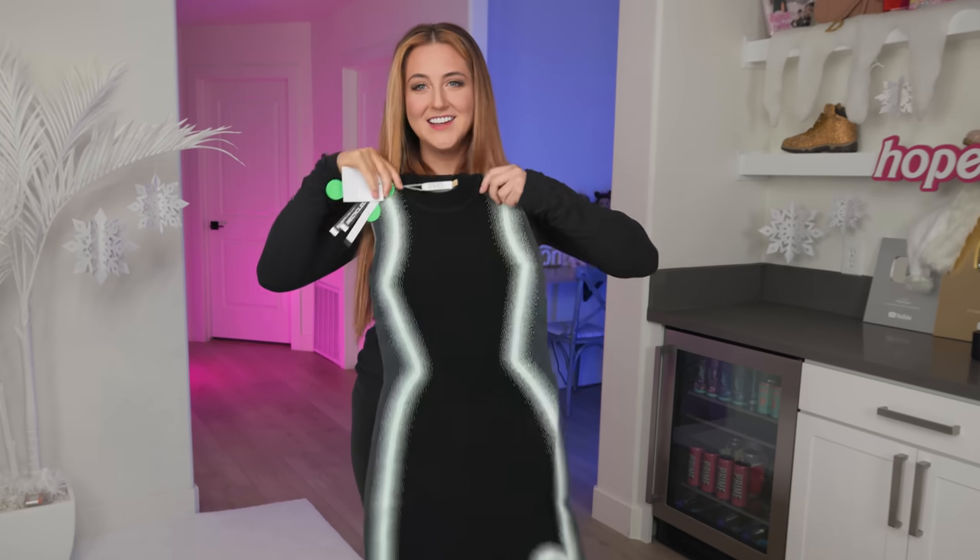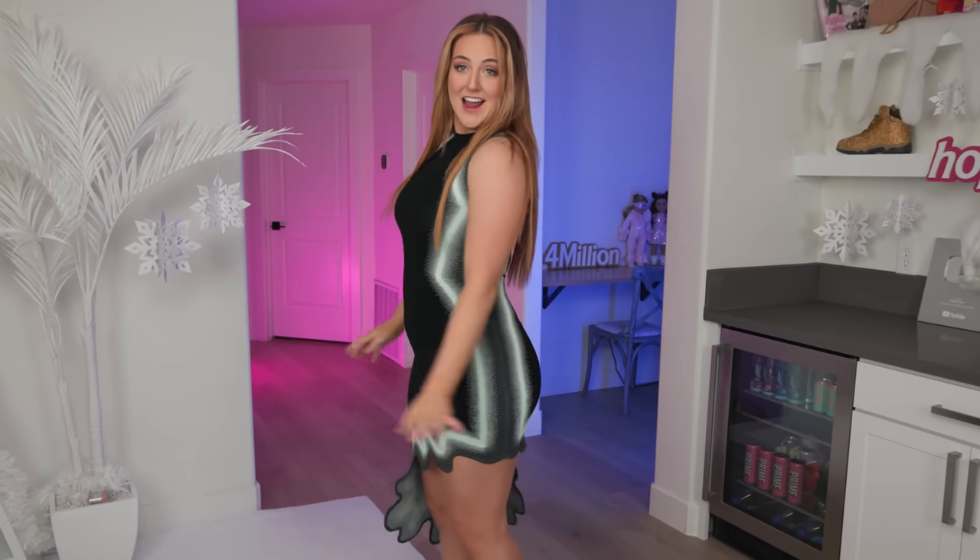The fabric — it's like a thick knit material. It looks absolutely unreal. Look at this thing! This might be one of my favorite dresses I have ever bought. The only sad thing about it is it doesn't actually glow in the dark, but we're gonna fix that.